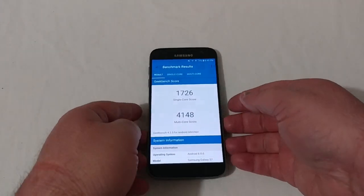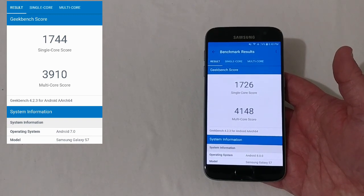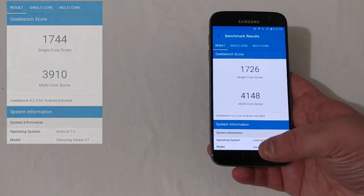On this updated Geekbench, we are actually a little bit lower on 8.0, coming in at 1726 single-core, but a little bit higher on Oreo at 4148 multi-core score. Let's go ahead and go back home and into the Antutu benchmark.